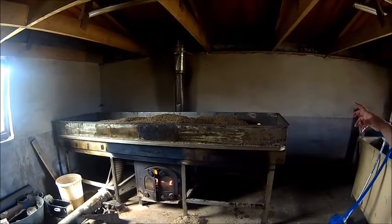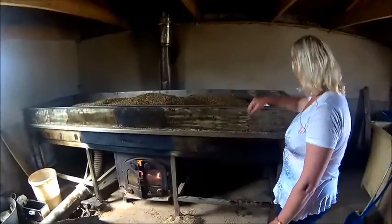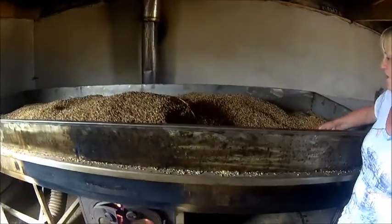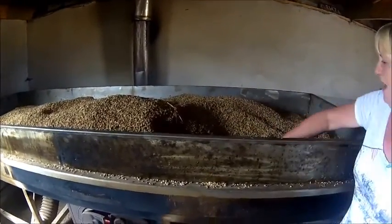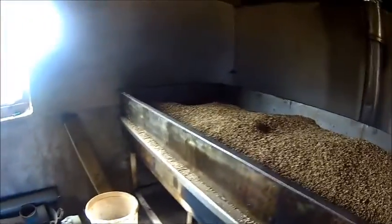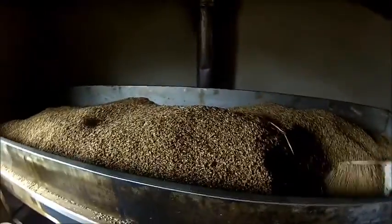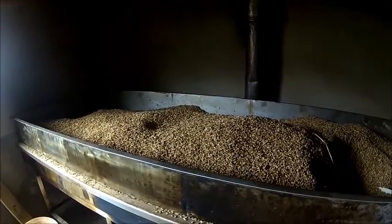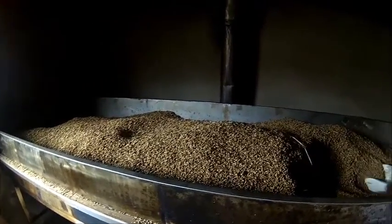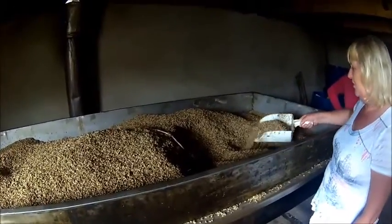It goes onto the table again, and they start adding the peats into the fire. That's already been done, so today it's just a case of getting it all dried — just wood in the fire with the big blower on. That'll be another couple of days before it's totally dry, and then it'll go through the milling machine. Once through the milling machine, you have your grist.